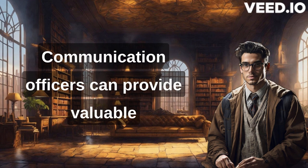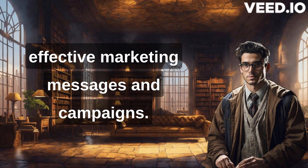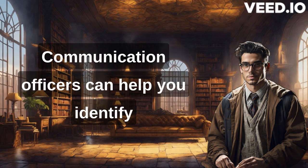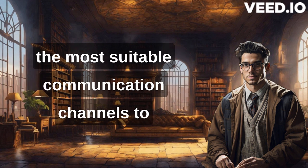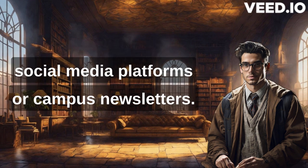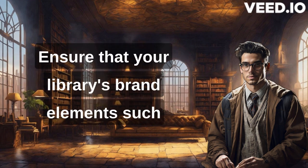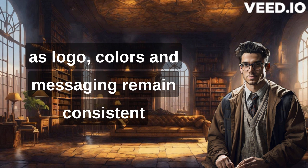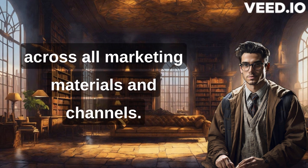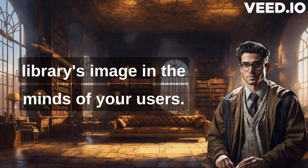Communication officers can provide valuable insights and expertise in crafting effective marketing messages and campaigns. They can also help you identify the most suitable communication channels to reach your target audience, such as social media platforms or campus newsletters. Consistency is key to successful branding — ensure that your library's brand elements such as logo, colors, and messaging remain consistent across all marketing materials and channels. A consistent brand reinforces recognition and strengthens your library's image in the minds of your users.